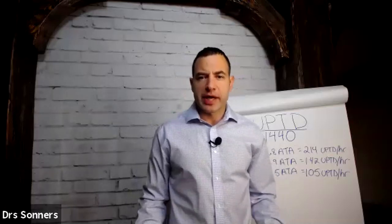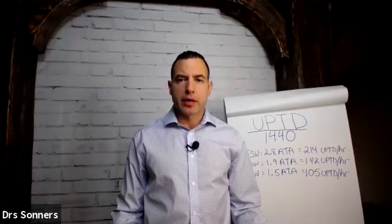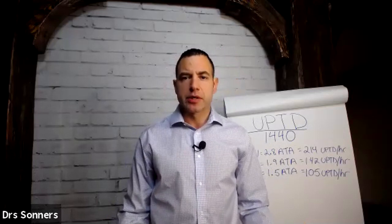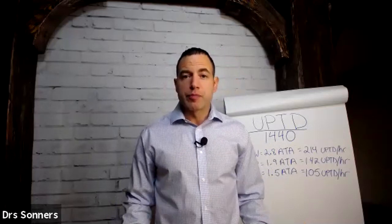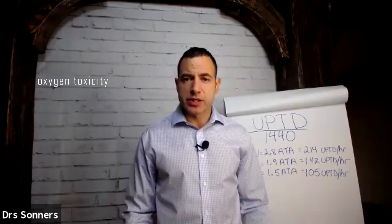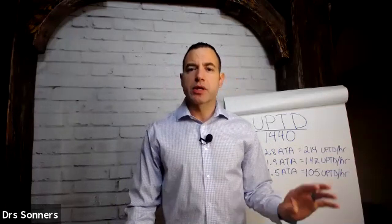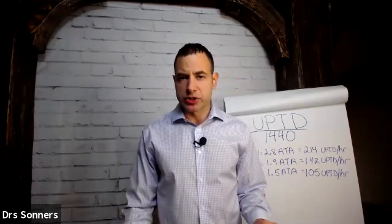Dr. Jason Sonners here with HBOT USA. Today we're going to cover pulmonary oxygen toxicity. There are a lot of misconceptions and misunderstandings about hyperbaric oxygen as a whole. One of the things that comes up a lot is oxygen toxicity and oxygen not being safe. There are two different kinds of oxygen toxicity: central nervous system oxygen toxicity and pulmonary oxygen toxicity.